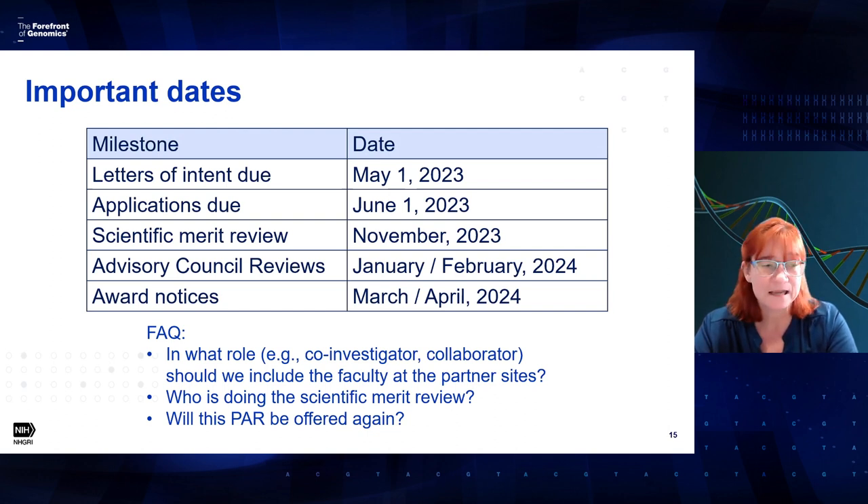Regarding what role — co-investigator or collaborator — to include faculty at partner sites: we do not specify how you include them. It depends on how you put together your program. I recommend going to the NIH website glossary which defines collaborator and co-investigator, so you can determine which role the faculty at partner sites are fulfilling. As far as our program goes, we have no specific requirements. The scientific merit review will be done by a special emphasis review panel at NHGRI. Regarding whether this funding opportunity will be offered again: at this time, we do not have plans to offer it again.